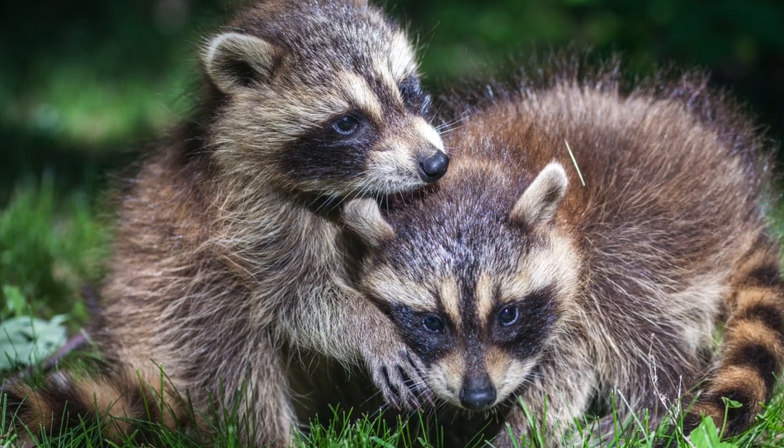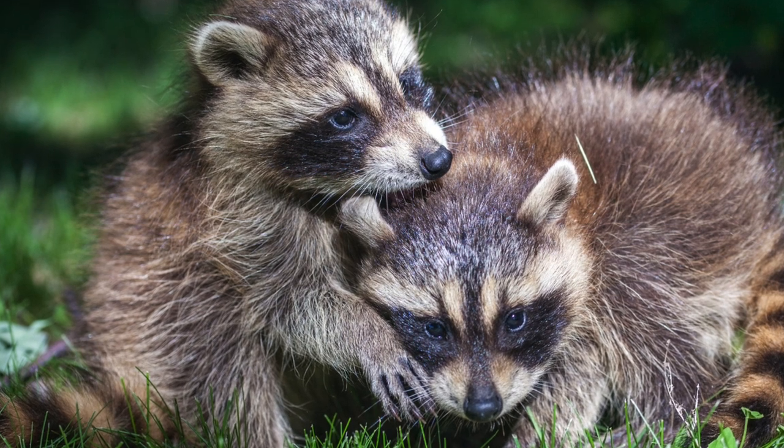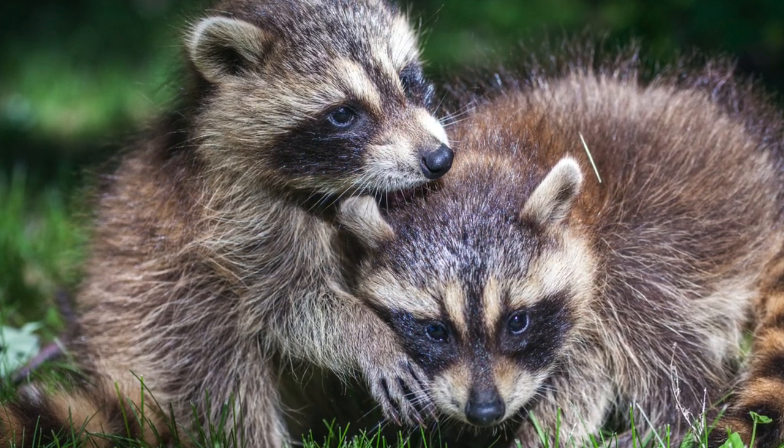5. Raccoons will attempt to use surrounding trees or structures as an avenue to access the area above the barrier, so keep that in mind. Don't forget to like and/or subscribe to stay ahead for more content.